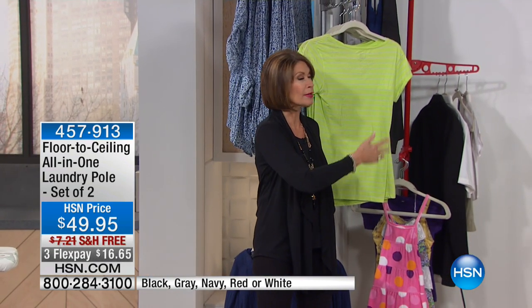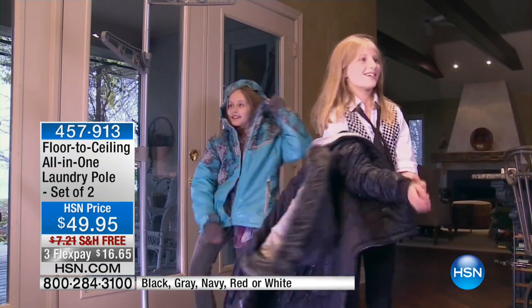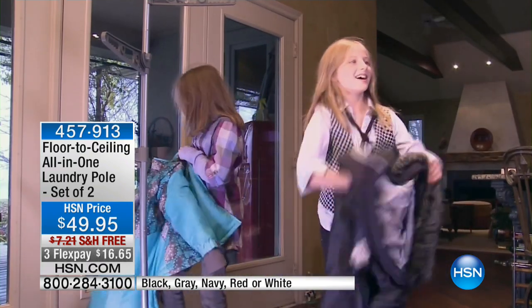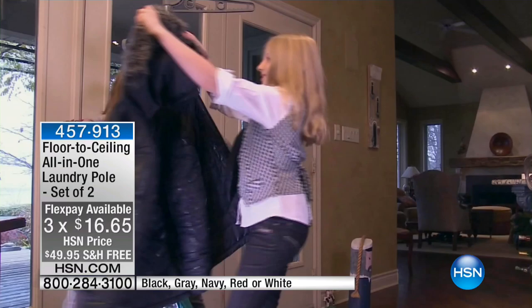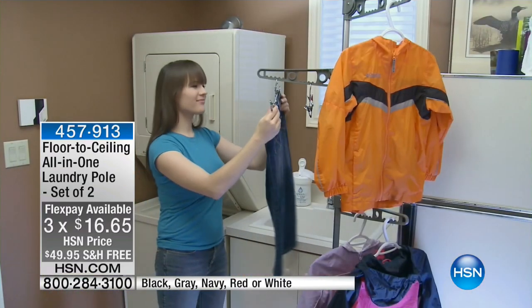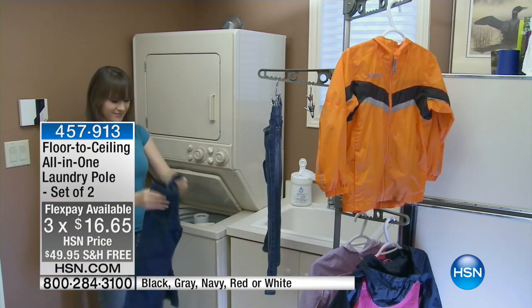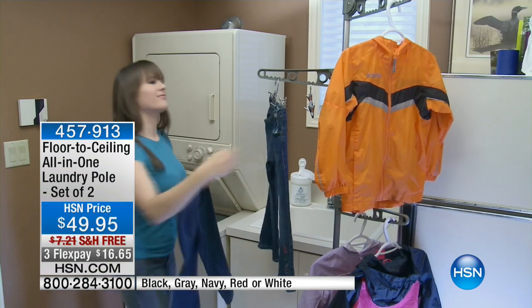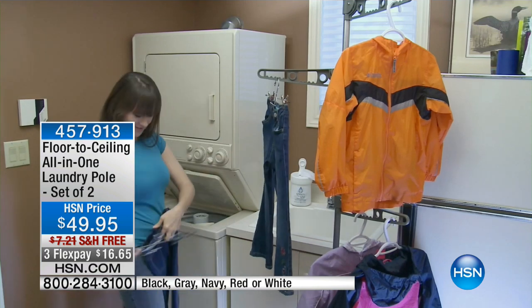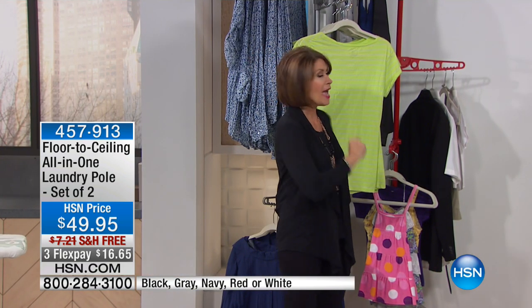I don't know why we call it that, because it should be called a pretty much everything pole. We're going to give you a set of two today at a price of $49.95 with free shipping and with three flex payments. You can use this — like I said, it's not just for laundry. It's for hanging up jackets, it can be for drying things, it can be for so many things, maybe even use it as a little extra closet space. First time ever we're going to give you a choice of not only the traditional white, but also available in navy and red.